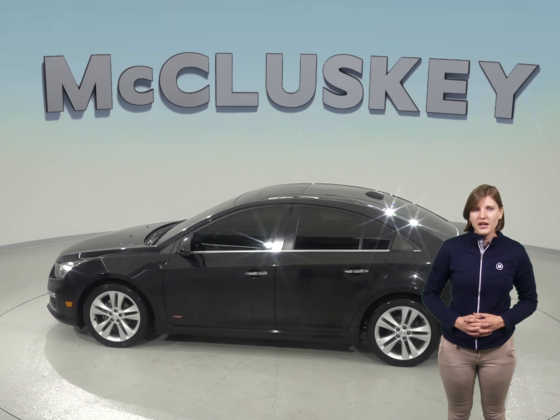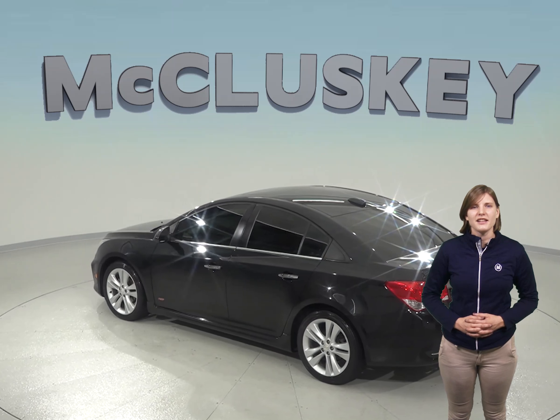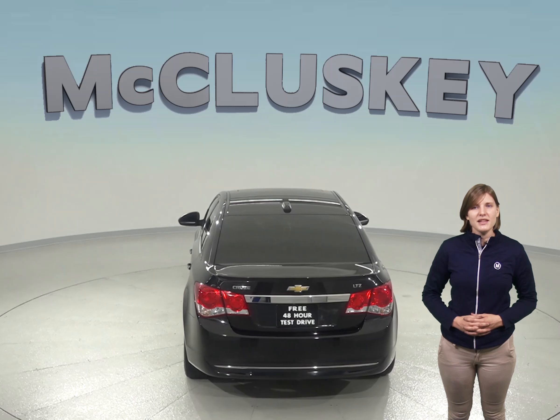It's passed our thorough 172-point inspection, and the odometer has about 50,000 miles on it and still has a long road ahead of it. This car is covered by our free lifetime mechanical warranty for as many miles and as many years as you own it.